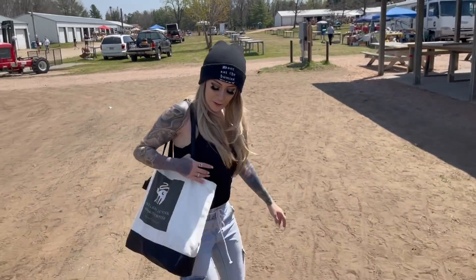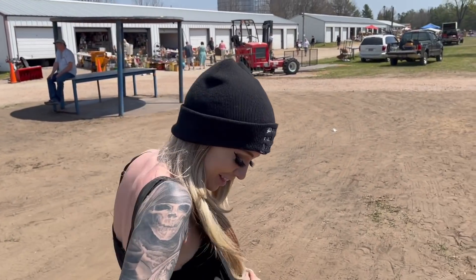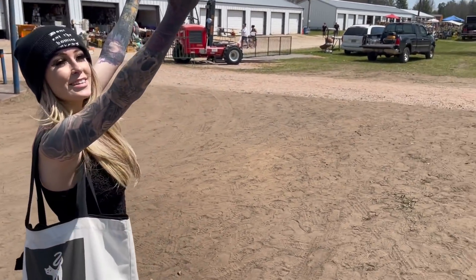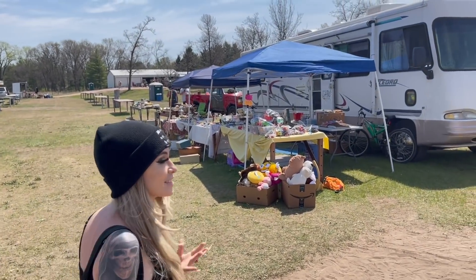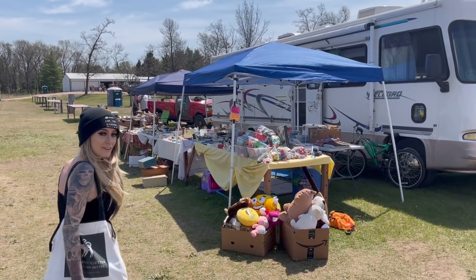They can hear me coming a mile away with this bell! So I got a bell, I got an owl, and I got two old photos. And it's just a beautiful sunny day. These people are selling in style — I love RVs. I want an RV so bad. But let's take a gander.